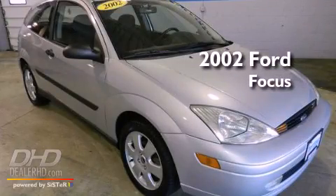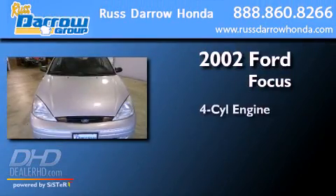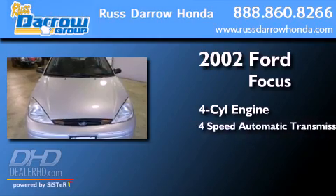This is a 2002 Ford Focus. It has a four-cylinder engine and a four-speed automatic transmission.